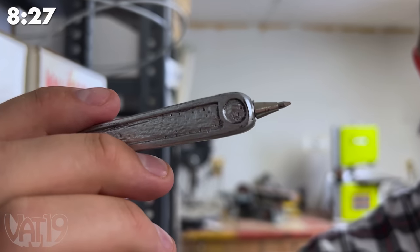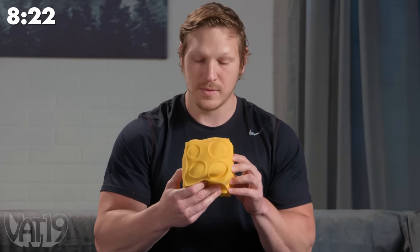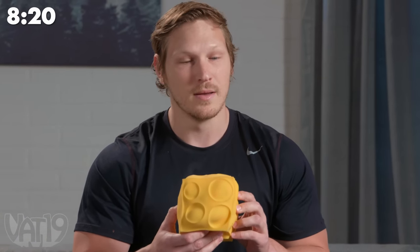You may think this is an adjustable wrench, but it's actually a pen. This is a giant block of cheese — no, it's actually a stress ball that looks like cheese, and it's perfect for getting your anger out when you don't have any cheese.